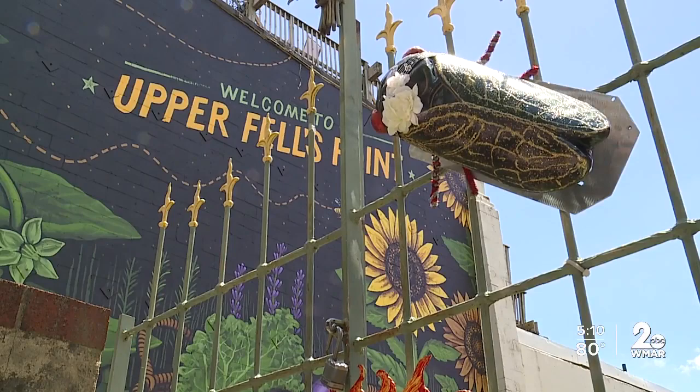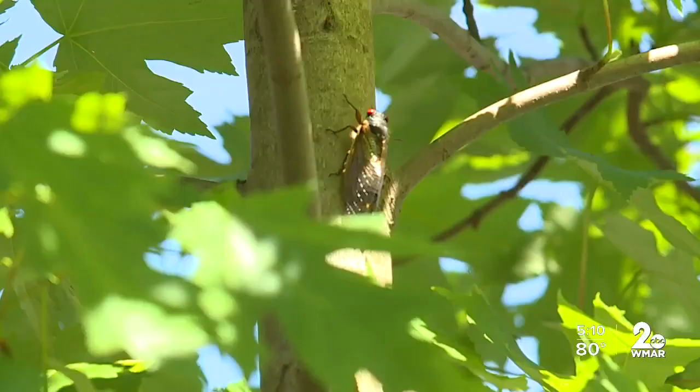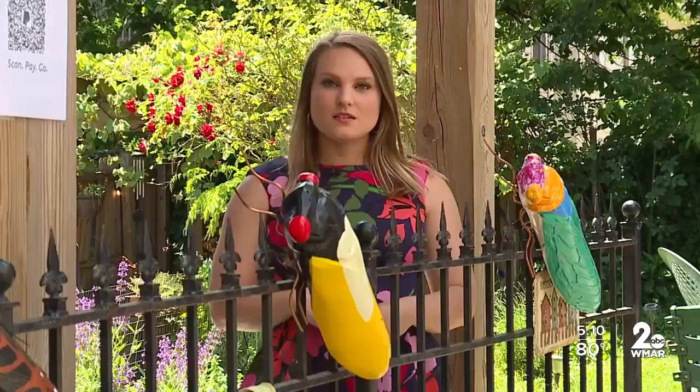The themes of transformation and reemergence are hitting home for a lot of the artists and business owners taking part. We've all been kind of hiding underground for the last year, and now we're crawling out of our holes and coming back to life. I really think it's a beautiful expression of getting back out there into the world.